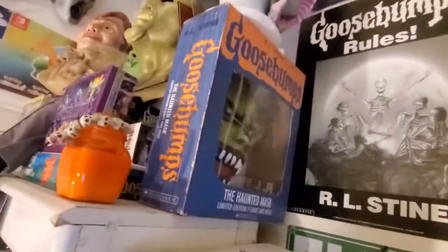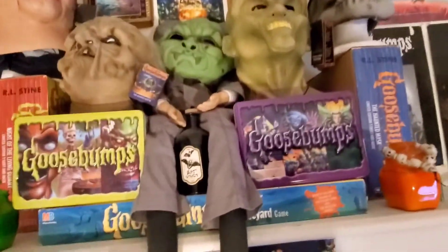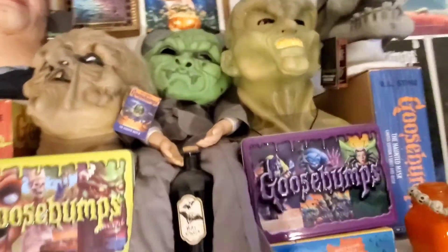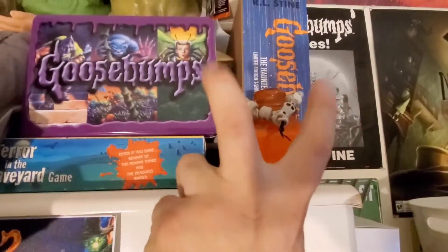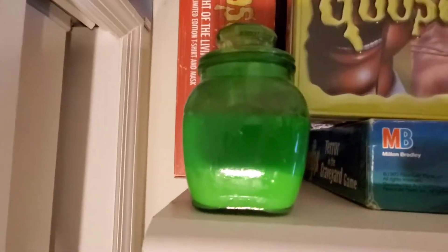The boxes that Slappy's and Curly's heads are sitting on are the Fright Rags mask shirt box set combos — I got the only two they had. Next we've got two retrospective tins, a bottle of bat wings, a Slappy dummy with his face hidden, another Goosebumps board game, and slime — my brothers made it into monster blood.